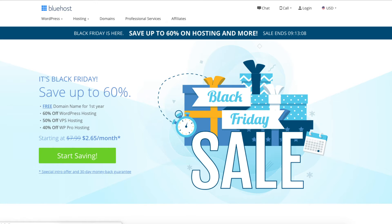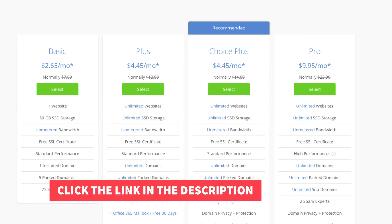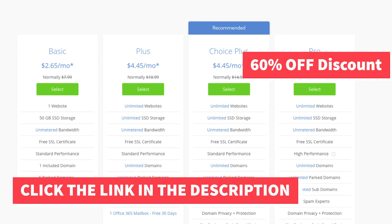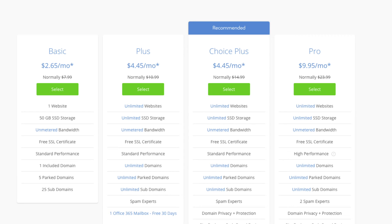Click the link below in the description and it will take you to the Bluehost home page. Click on the Start Saving button. You'll see four different plans: the Basic, Plus, Choice Plus, and Pro plan. You'll see the regular price under the Bluehost discount price. You can get the Basic plan for as low as $2.65 a month, the Plus plan for $4.98 a month, the Choice Plus plan for $4.45 a month, and the Pro plan for $9.95 a month. As you can see, you'll be getting a great Bluehost Black Friday or Cyber Monday coupon discount.